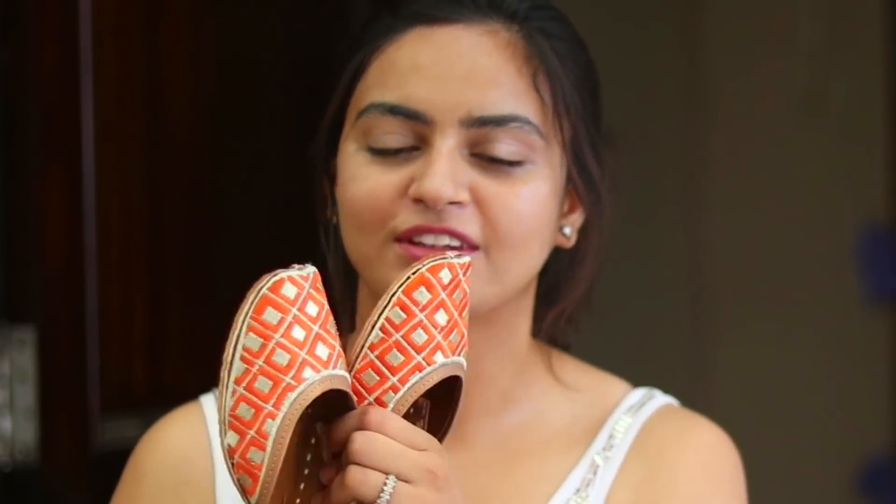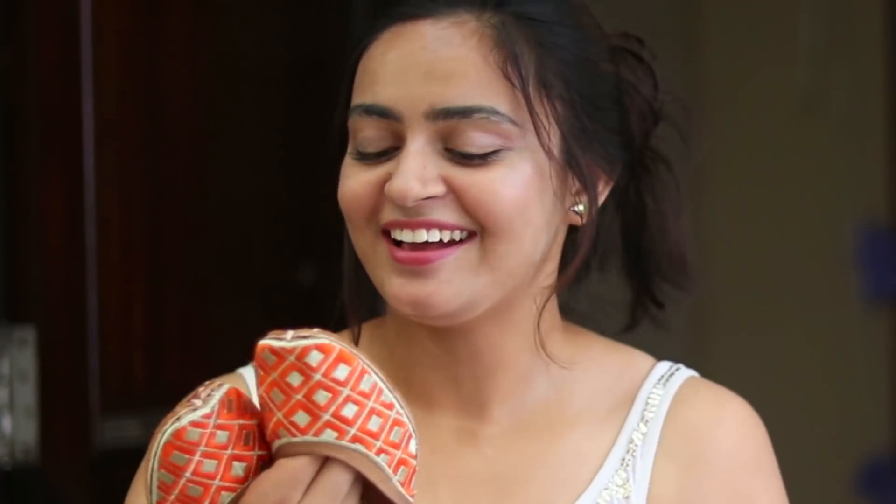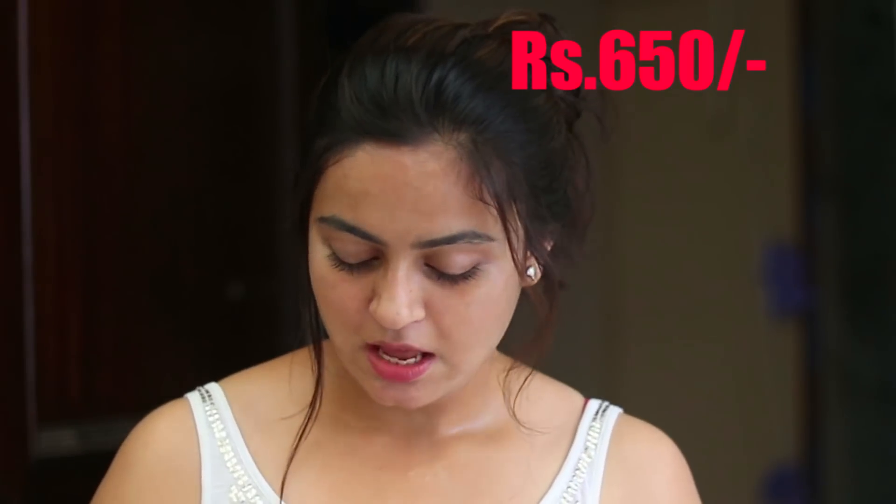I ordered two pairs of footwear. The second one is these Punjabi juttis — I absolutely love the design. They have some zardozi work going on. I've shopped different juttis from the market before that were cheap but not reliable. The quality of these juttis is very good. They were priced at 650 rupees. They're from the brand New Enterprises — very new to me, but they have really good juttis with different designs, so go check them out.